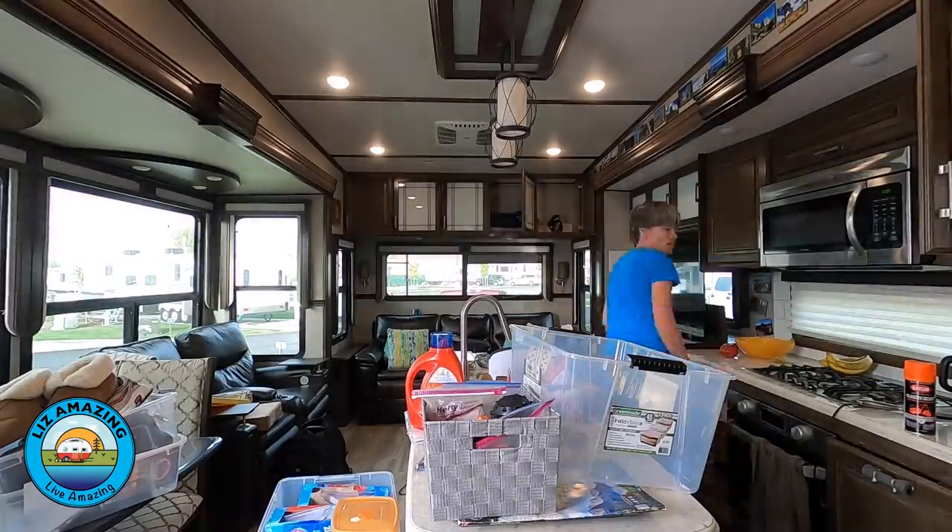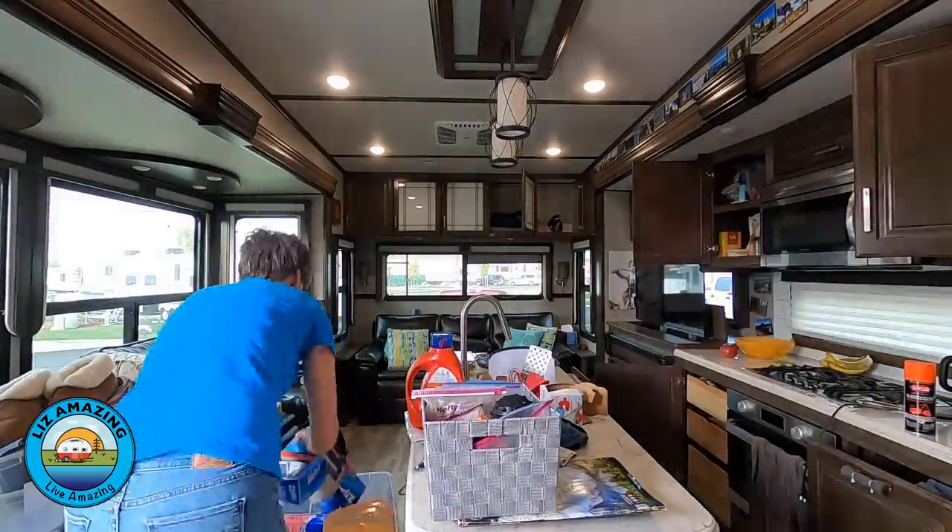We got back to the campground and got set up. During all this work, we had talked about putting in a washer/dryer combo — and we did. It was our gift to ourselves. We're full-timers and we've been on the road for two and a half years doing laundry at laundromats, so this was our treat. There will definitely be an upcoming video comparing laundromat versus washer/dryer in the rig, with pros and cons for both.